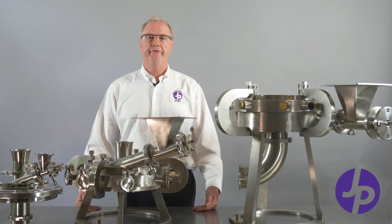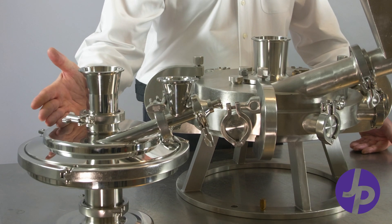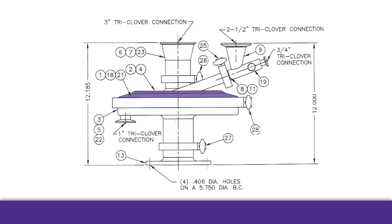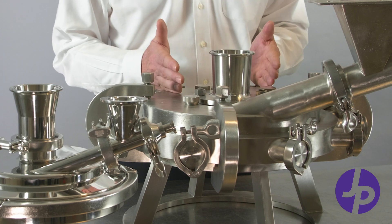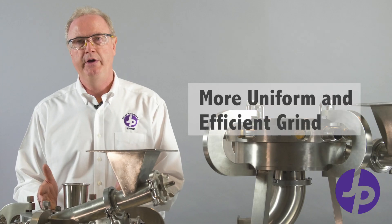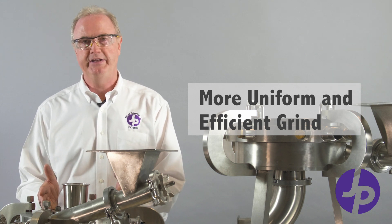We differentiate ourselves from our competition in several ways. One way is we manufacture a dual chamber jet mill. A dual chamber is a distribution chamber that sits on top of the grinding chamber and evenly distributes the incoming material through multiple ports down into the grinding chamber. This gives you a more uniform and more efficient grind, and it also evens out the wear inside the jet mill.